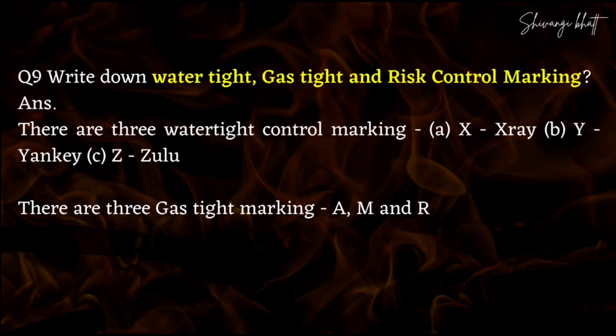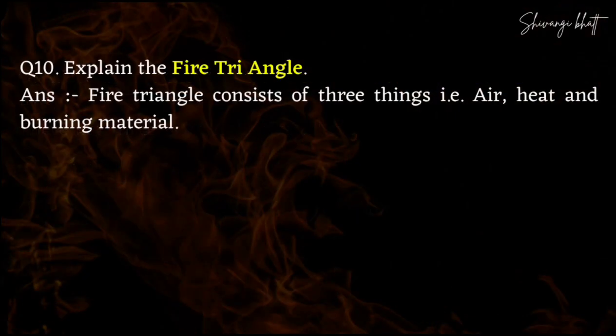You have to write down watertight, gas tight and risk control marking. You have three watertight control markings: X which is called X-ray, Y which is Yankee, and Z which is Zulu — these are phonetic alphabets. You also have three gas tight markings: A, M, R. The fire triangle consists of three things: air, heat and burning materials. To be more specific, write oxygen instead of air — that will be better from the exam point of view.